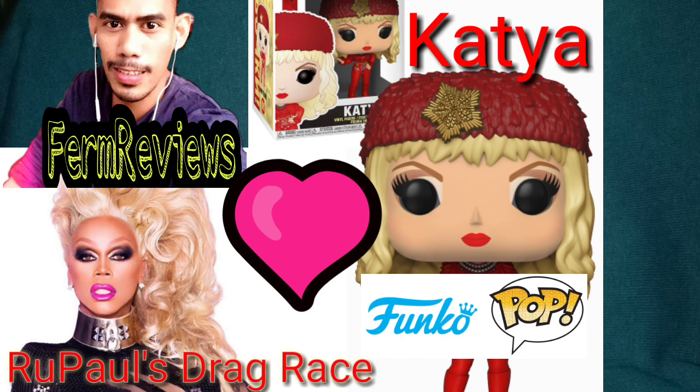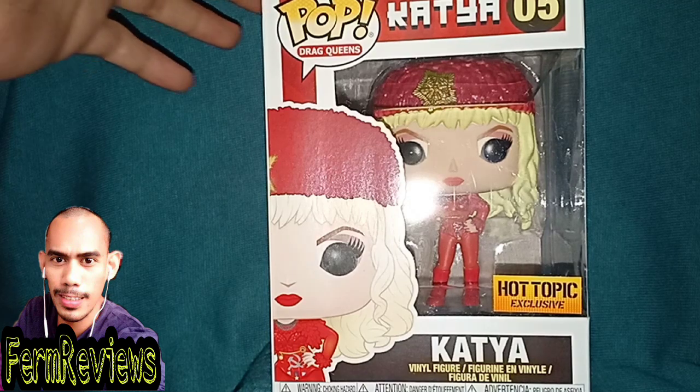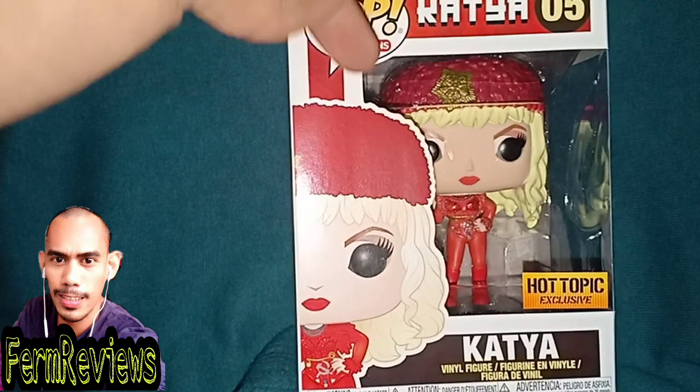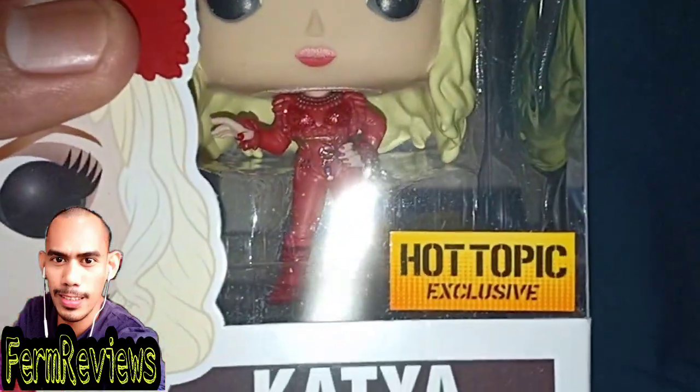Thank you so much for watching. This is Firm from Firm Reviews, and here's another review for our Funko Pops collection. This time it's Katya, a drag queen from RuPaul's Drag Race. It says on the box: Pop Drag Queens, Katya, number five.